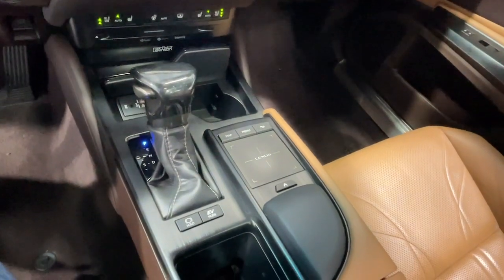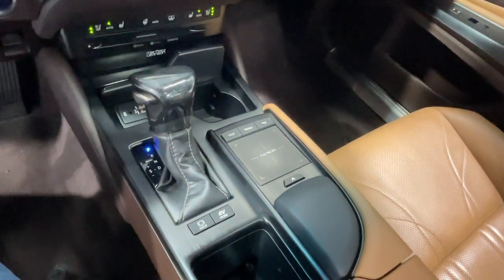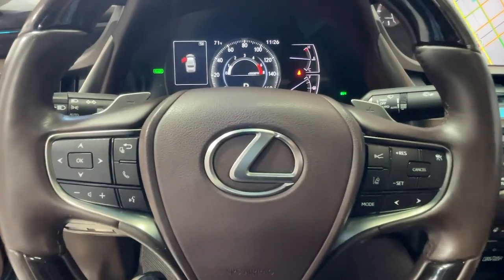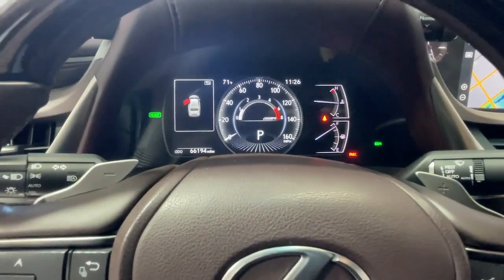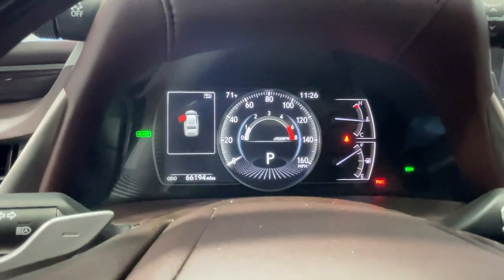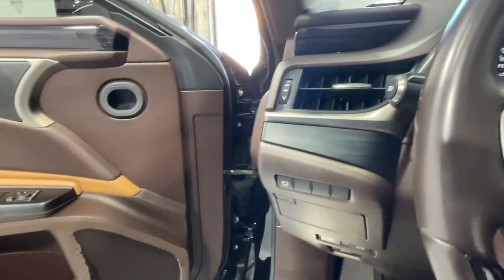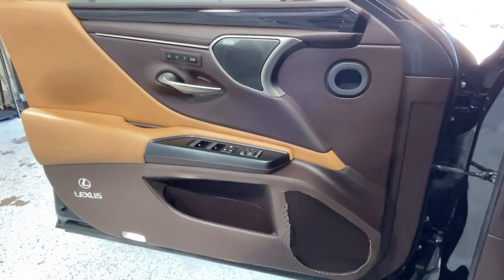The following are some of this vehicle's highlighted options: Apple CarPlay and/or Android Auto, navigation system, keyless entry, sun/moonroof, adaptive cruise control, remote engine start, power passenger seat, satellite radio, and backup camera.